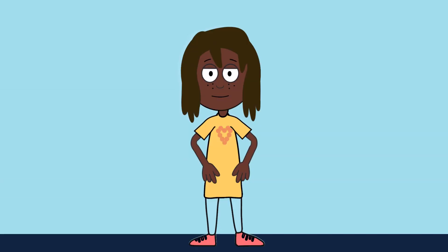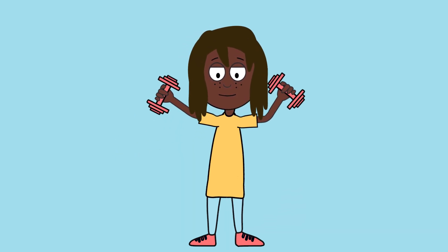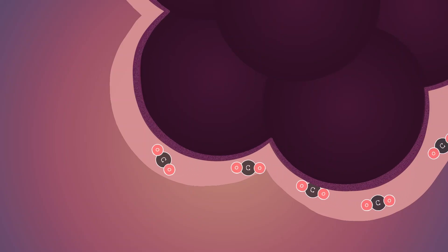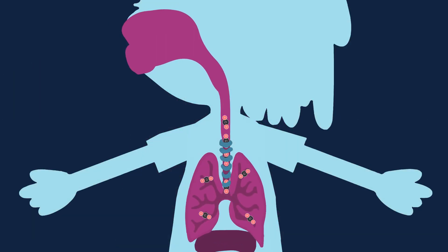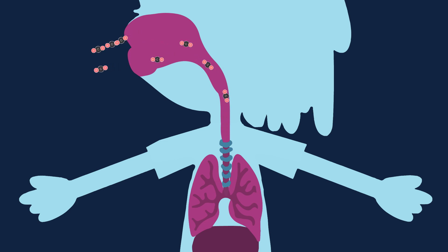But when our organs and muscles use this oxygen to create energy, they also create carbon dioxide as a waste product, and this needs to be removed from our body. When the carbon dioxide-rich blood passes across the alveoli, it passes through into the lungs in the opposite direction. Our diaphragm then relaxes and presses the lungs, causing them to push out the carbon dioxide — and then the whole cycle can repeat again 20,000 times every single day.